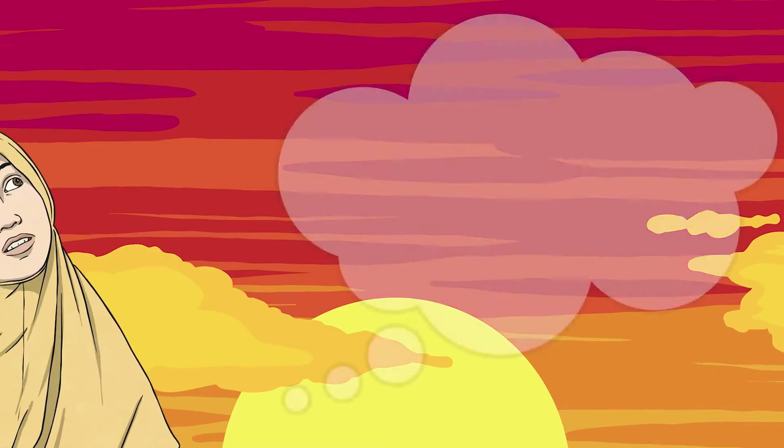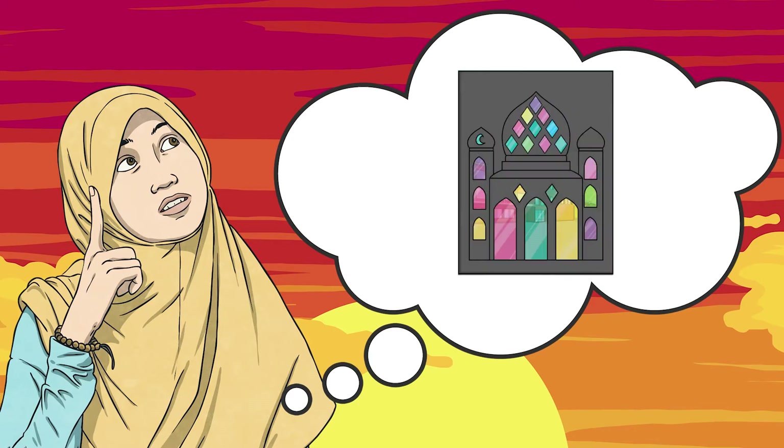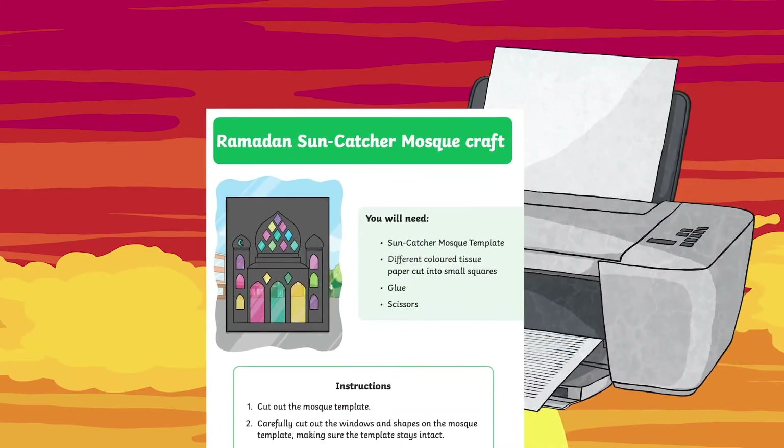If you're looking for a craft activity to complete during the month of Ramadan, then why not use our Ramadan Sun Catcher Moss Craft? All you need to do is simply print this resource out and follow along with the clear instructions.